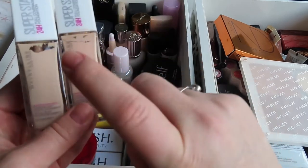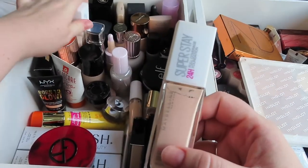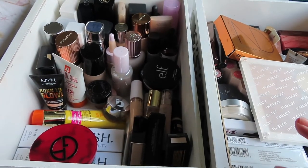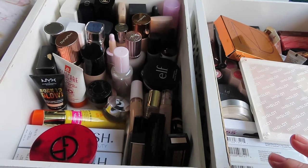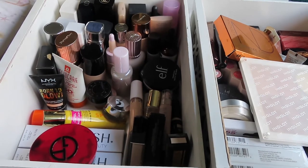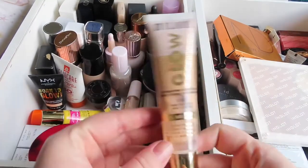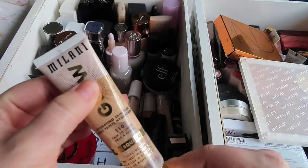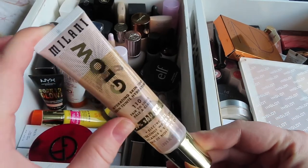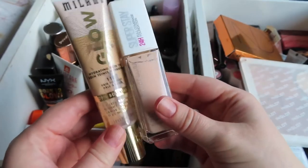These colors are very similar but I think I'm going to go for the shade Light Beige as I'll be mixing. Then I want something in between the Glossier Skin Tint and that foundation, so I think I'm going to pull my Milani Glow Skin Tint. This has a bit more coverage than the Glossier Skin Tint and also a lot more glow and radiance, and I think it'll pair really nicely with the Superstay.